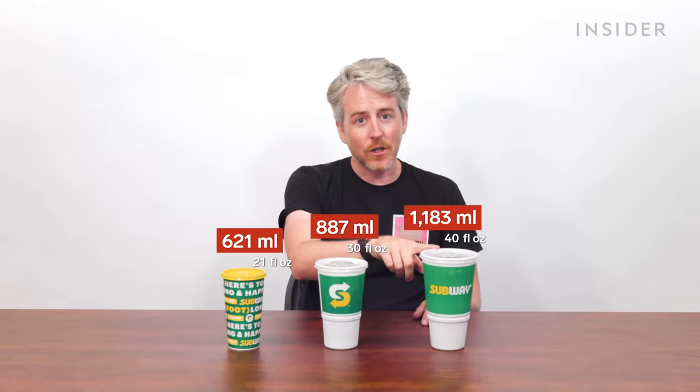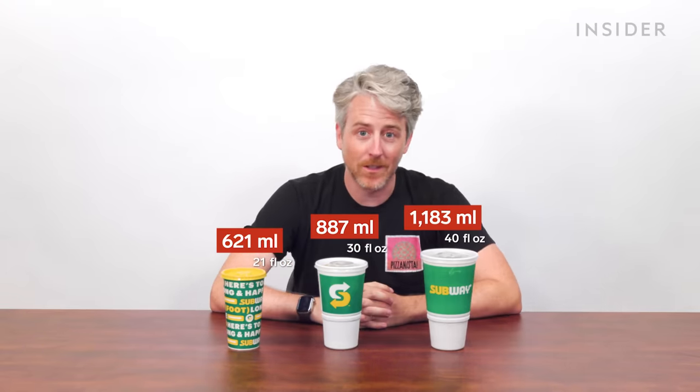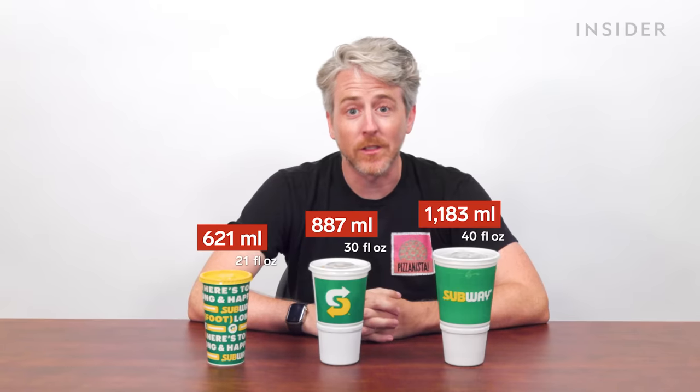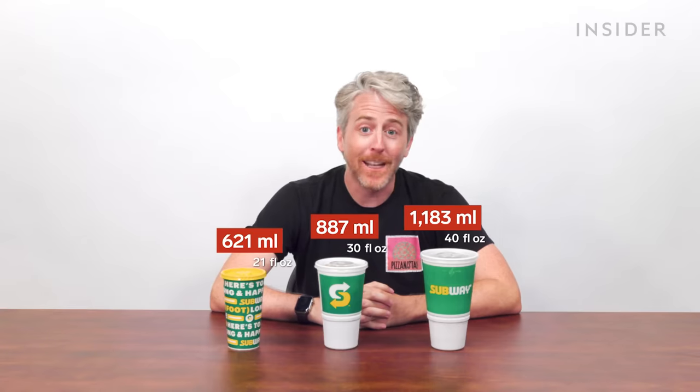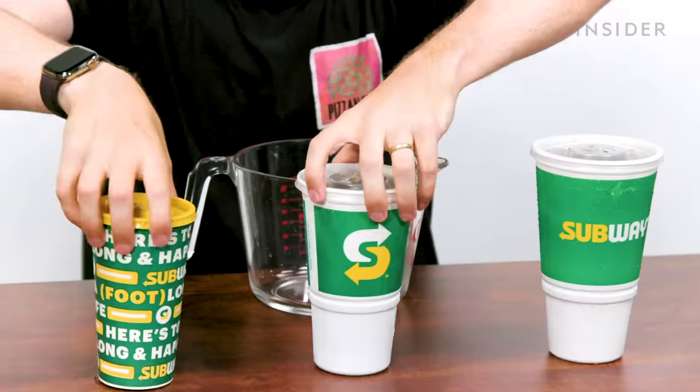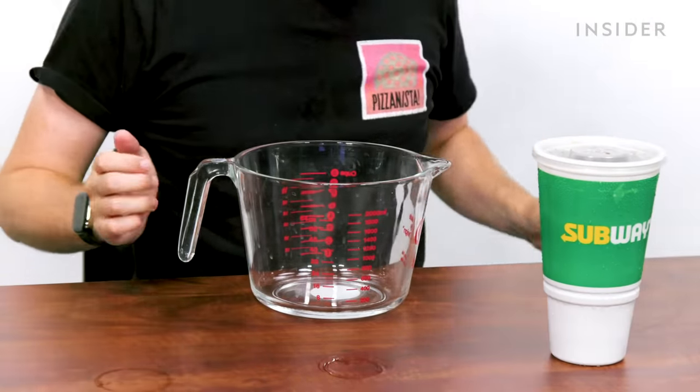Subway in the US is still totally using plastic cups — small, medium, and large. The large is supposed to be 40 ounces. Why someone would want to drink 40 ounces of something that's not malt liquor in one sitting is beyond me. But if you want 40 ounces of soda, Subway has you covered. I am curious to see if there actually is 40 ounces in this drink.